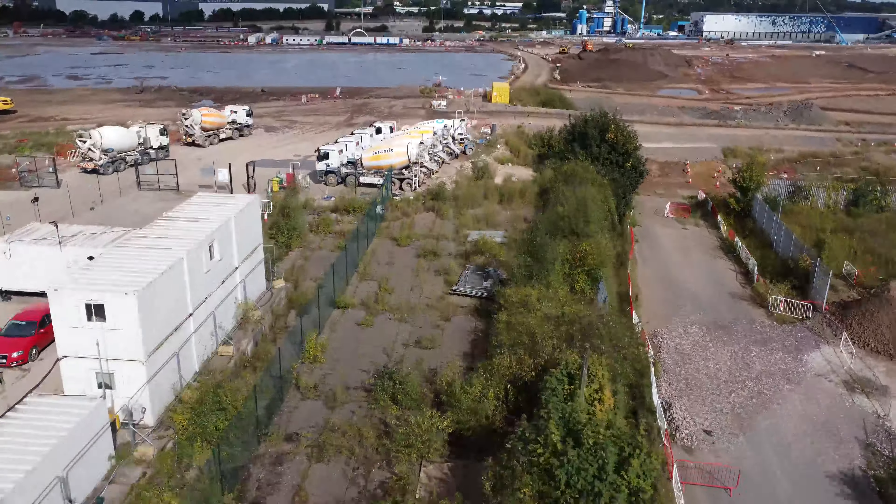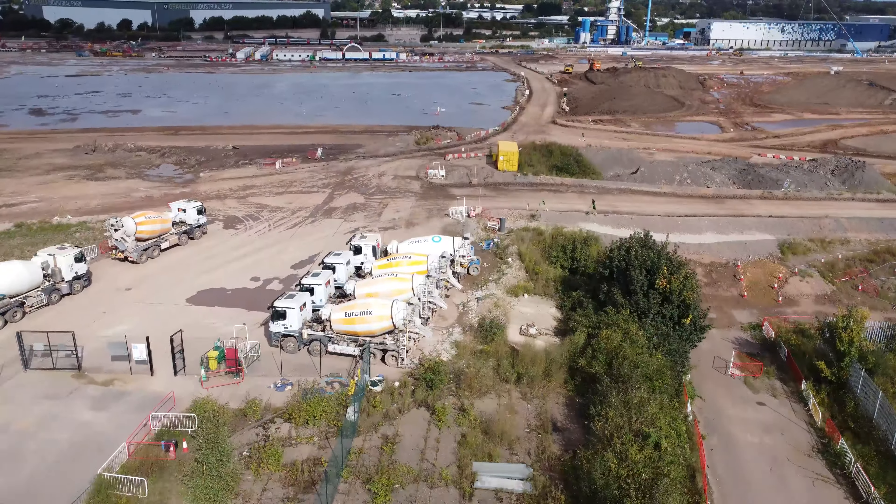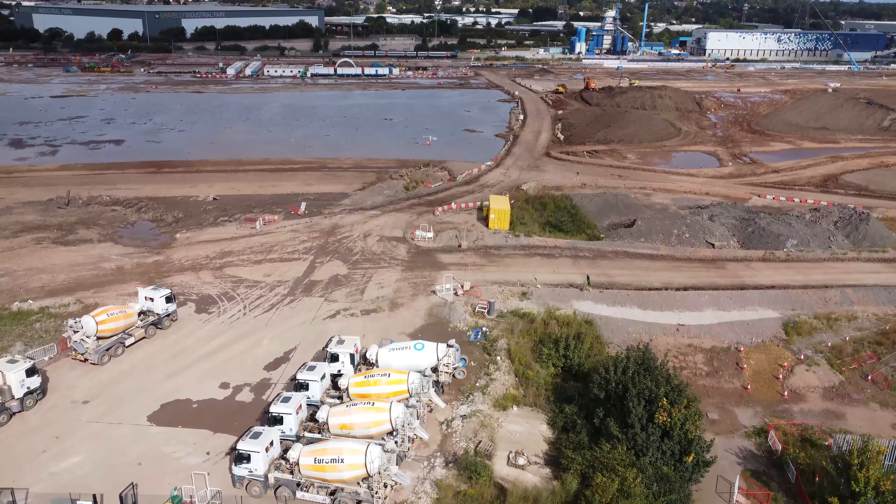Welcome to a new video. We're back in Birmingham, and this is the Washford Heath integrated depot for HS2. It's also going to be the network control center apparently, and from what we can see so far, it's absolutely huge.